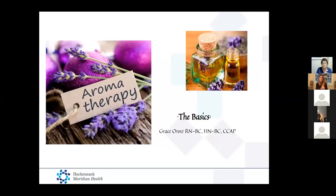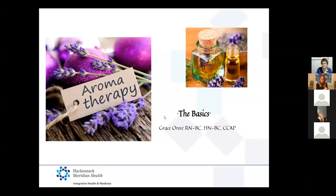I want to thank everybody that has attended. We have Grace Oros from Hackensack Meridian Integrative Health and Medicine. She is the integrative health nurse there, a certified clinical aromatherapy practitioner trained in reflexology, and she is going to share with us the basics of aromatherapy today. So with that, I'm going to have Grace take it away.